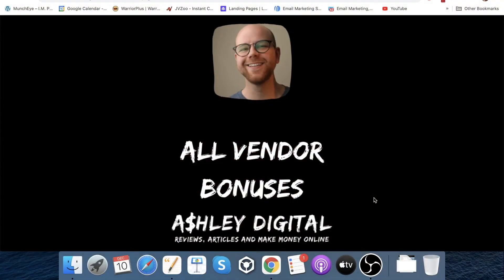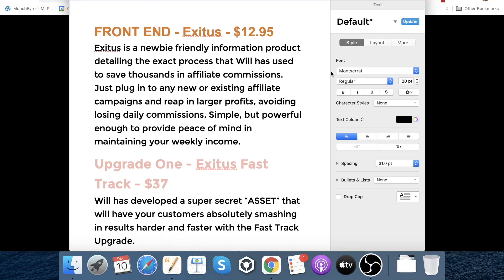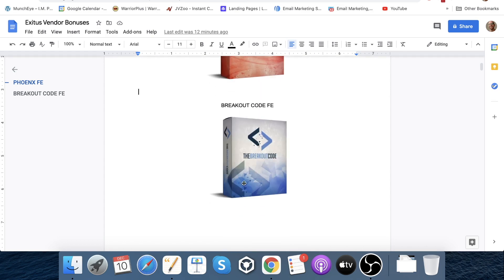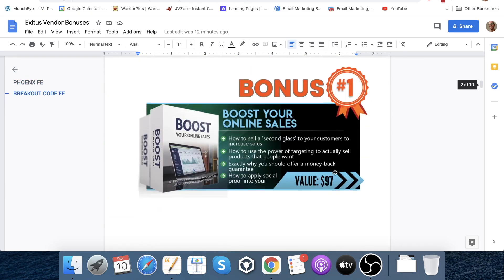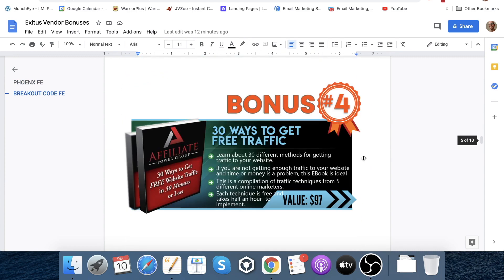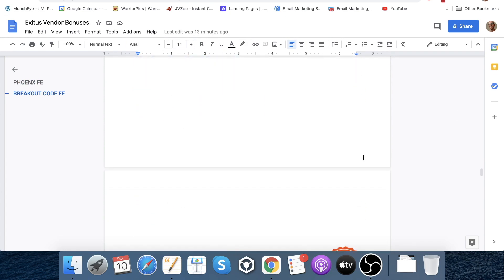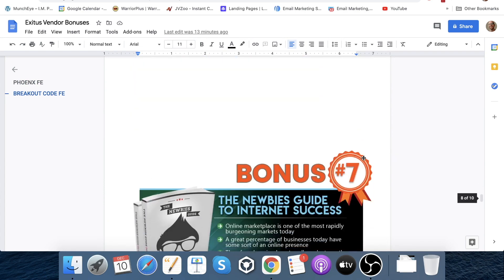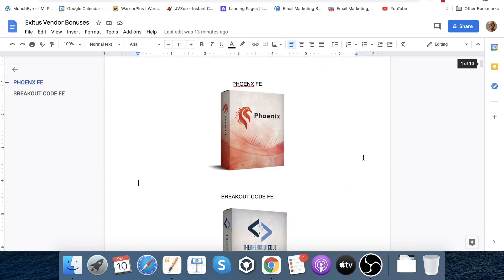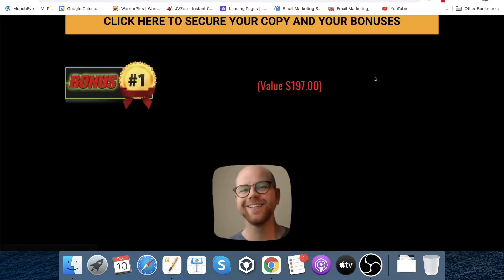Bonus number five is all vendor bonuses. With this promotion you're going to get: Phoenix front end, which is one of Mark's and James's previous products; Breakout Code front end; Boost Your Online Sales; Facebook Ads; Buy a Click Rolodex; 30 Ways to Get Free Traffic; the Affiliate Marketing Blueprint; List Building Expert; the Newbie's Guides; Internet Success; and Double Your Traffic. So you're going to get all of those vendor bonuses plus my custom exclusive ones.